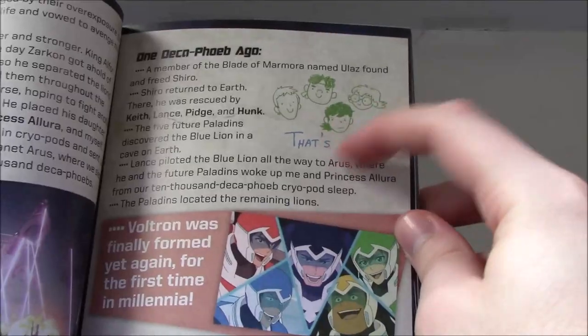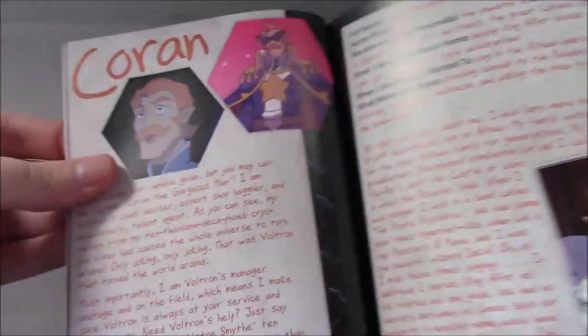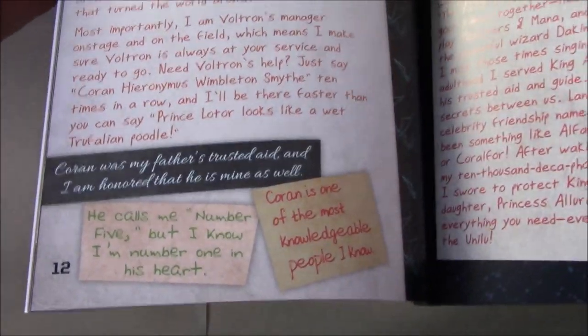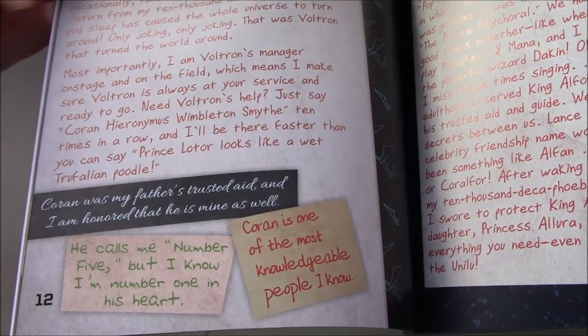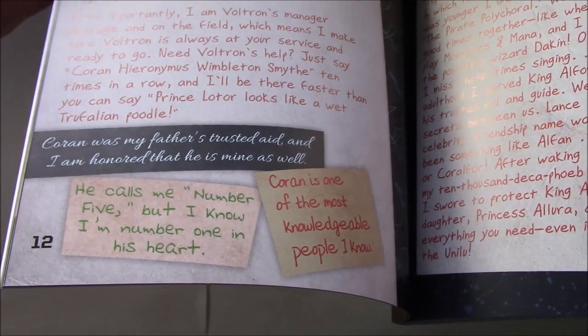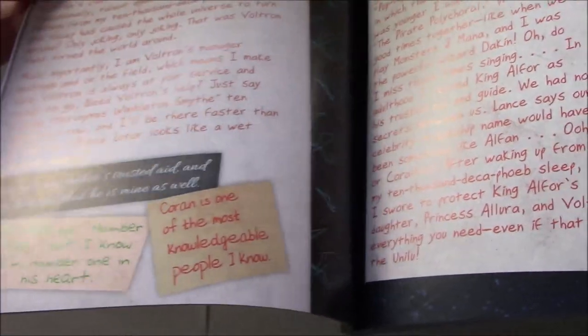Some doodles from Pidge and Lance making a comment. Koran gets the first character intro stuff. Again you see some of the comments here: 'Koran was my father's most trusted aide, and I'm honoured that he's mine as well.' A really funny one from Pidge: 'He calls me number five, but I know I'm number one in his heart.' And then Keith also gets a comment there.